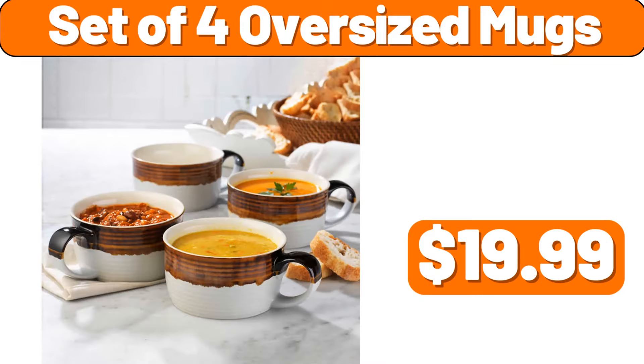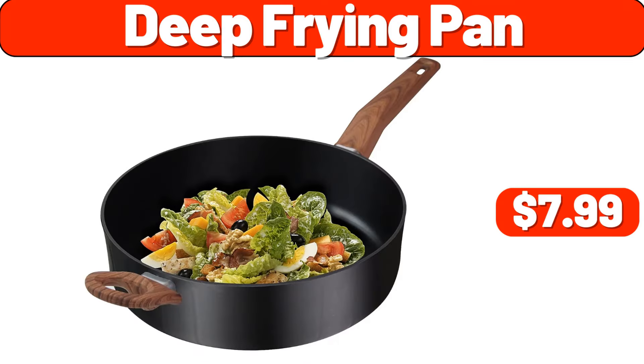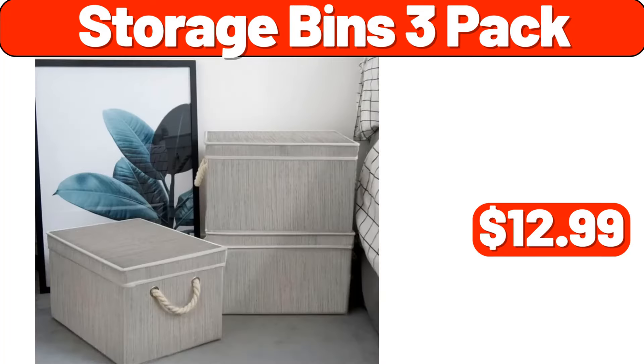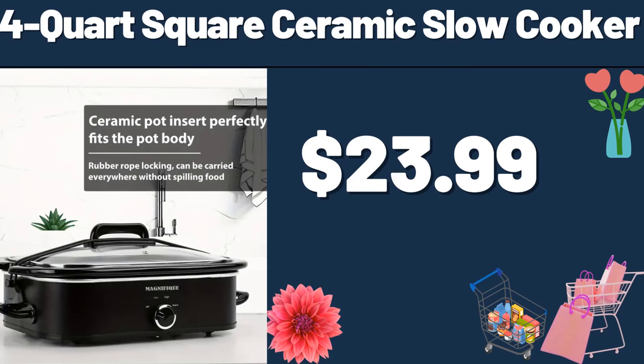Set of 4 Oversized Mugs, $19.99. Baker's Corner Cherry Pie Filling, $2.19. Deep Frying Pan, $7.99. Fresh Keeping Box Set, $0.99. Six Piece Baker's Storage Set, $39.99. Storage Bins 3 Pack, $12.99. 4 & 1 Women Electric Shaver, $11.99. 4 Quart Square Ceramic Slow Cooker, $23.99.